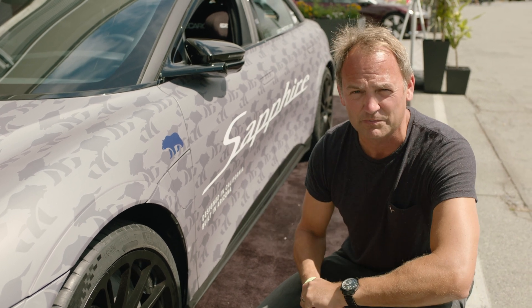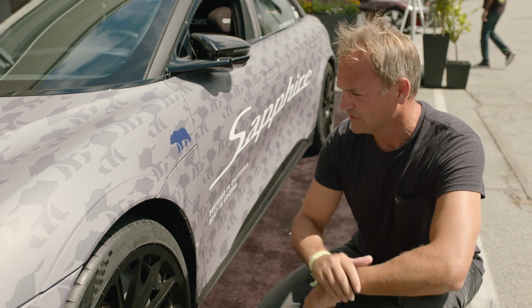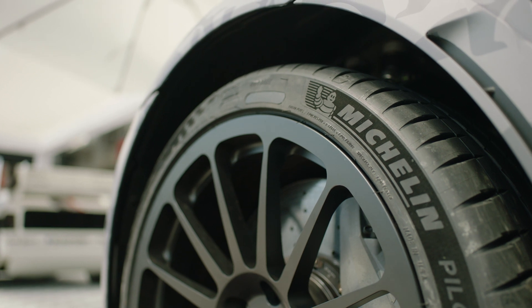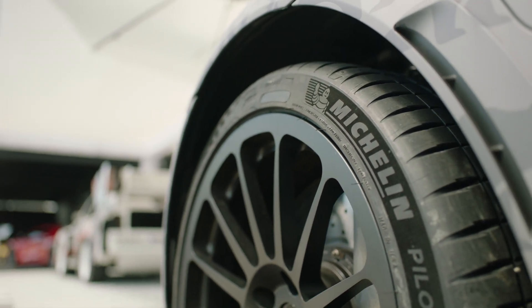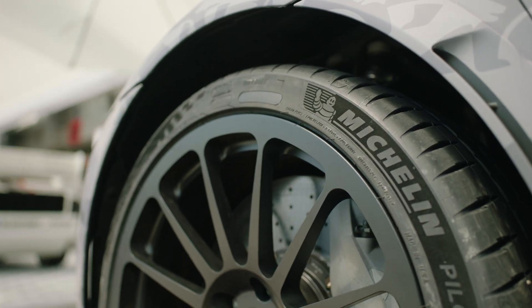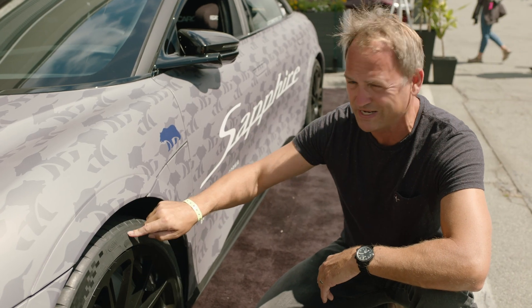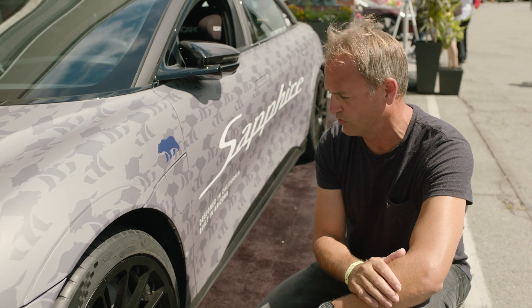At a track like Laguna Seca you get no respite from the braking areas — the straights are really short, so these are going to be vital. If you look at these tyres, they're wider, they're bigger. These are Michelin PS4S hybrid tyres with a low rolling resistance construction. On the outside you've got something along the lines of a Cup 2 compound to give it the grip and assurance you need in the corners, with a stagger from front to rear — 20-inch fronts, 21 at the back — which gives it that aggressive poise for cornering.